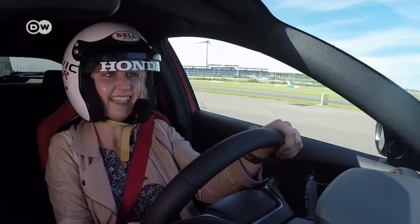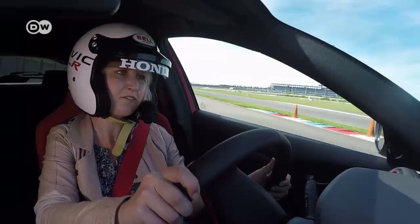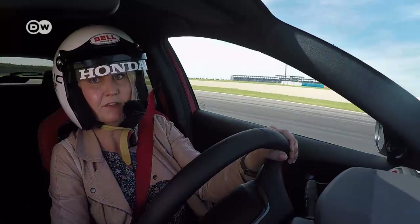Michelle says this is the first time she's driven on a full-fledged racetrack. She was a bit afraid at first, but the car helped her settle down. It's really a lot of fun.